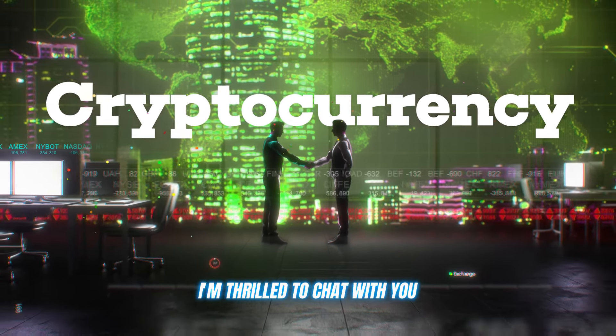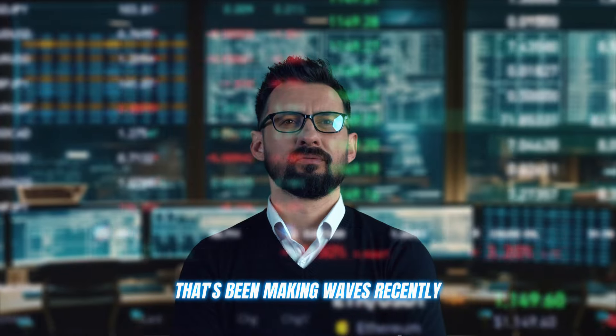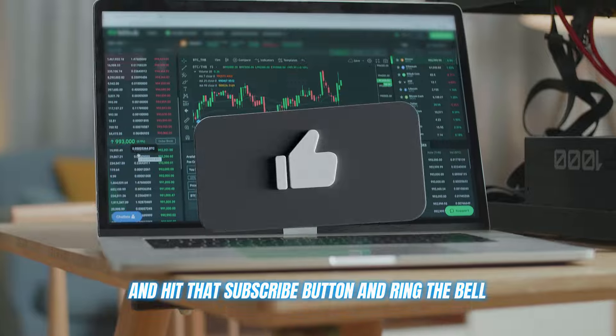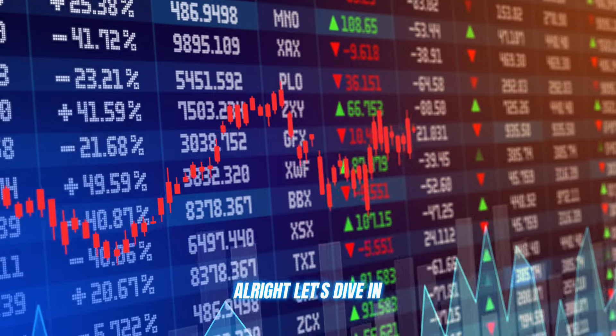Good day, crypto enthusiasts. I'm thrilled to chat with you all about a remarkable crypto trading platform that's been making waves recently. But first, please do me a favor and hit that subscribe button and ring the bell. You don't want to miss any of my future tips and crypto insights, do you? All right, let's dive in.